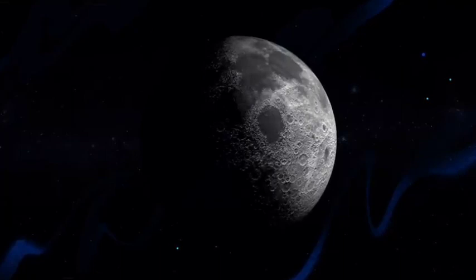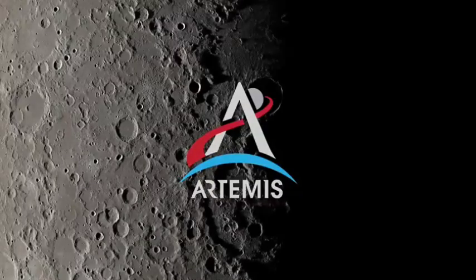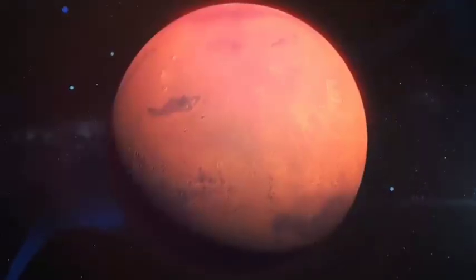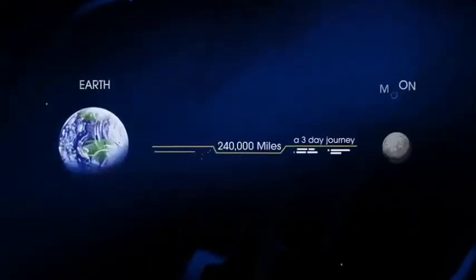NASA's next chapter of lunar exploration, called Artemis, has the task of not just going to the moon to create a long-term human presence on and around it, but also to prepare for ever more complex human missions to Mars. In short, everything we must be able to do here, we must first do here.